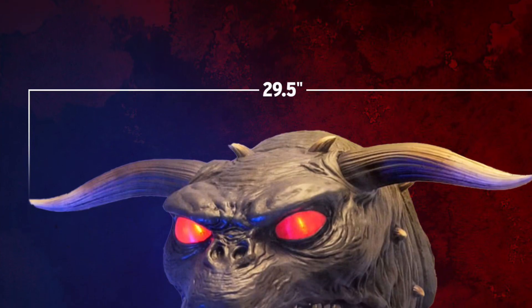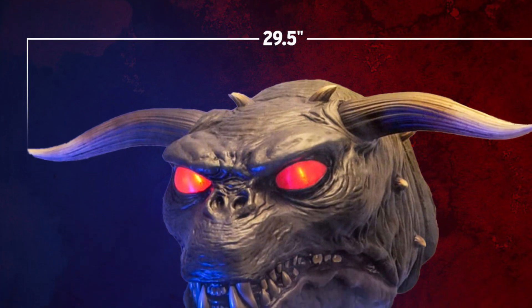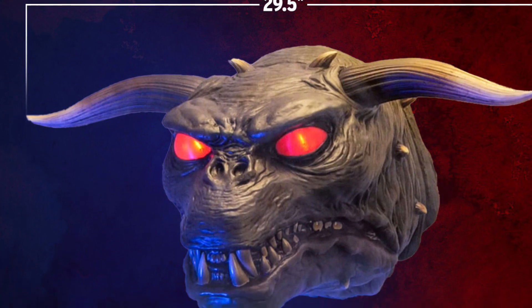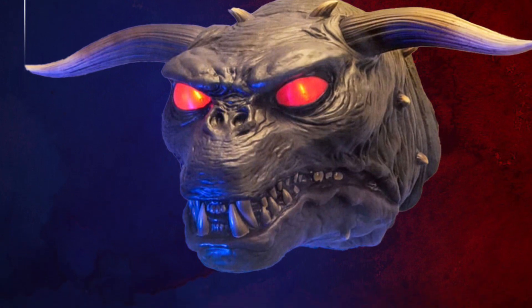Trick or Treat Studios has two more Ghostbusters wall decor. We saw Slammer, so we got here the Terror Dog, and you guys see the measurements there. It does have light-up features as well, so you might want to hang this up in your man cave or anywhere in the kid's room.